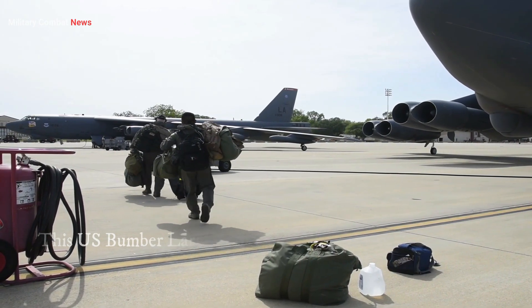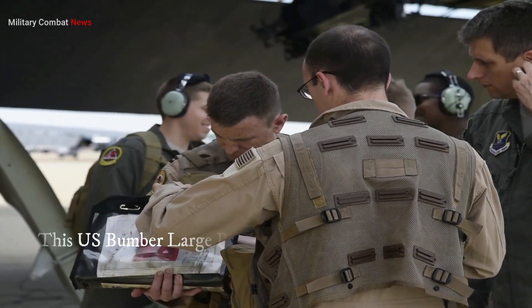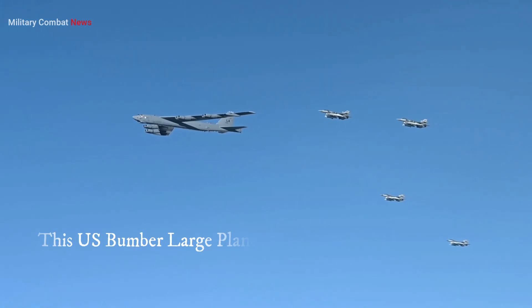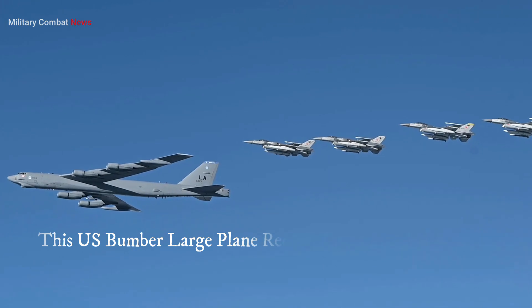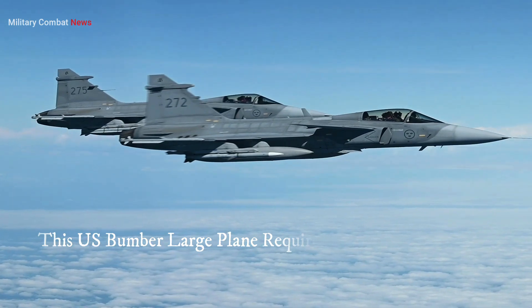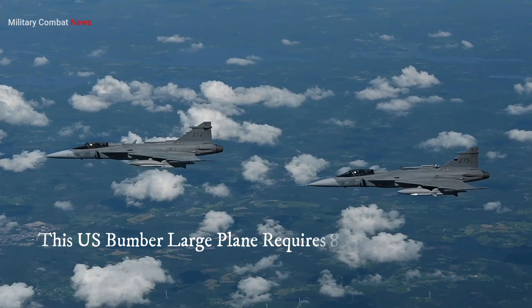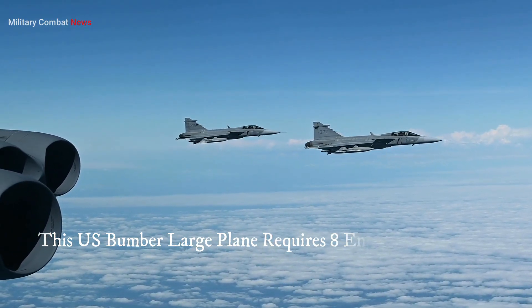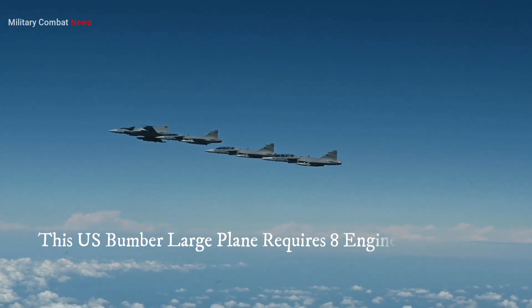One: size and weight. Giant bombers tend to be massive aircraft with substantial payloads and operational capabilities. They require significant power to overcome their weight and generate the necessary lift for takeoff. By using multiple engines, the aircraft can distribute the power and thrust across all engines, resulting in better performance. The combined thrust of multiple engines allows the bomber to generate sufficient power to get off the ground, even with its significant size and weight.